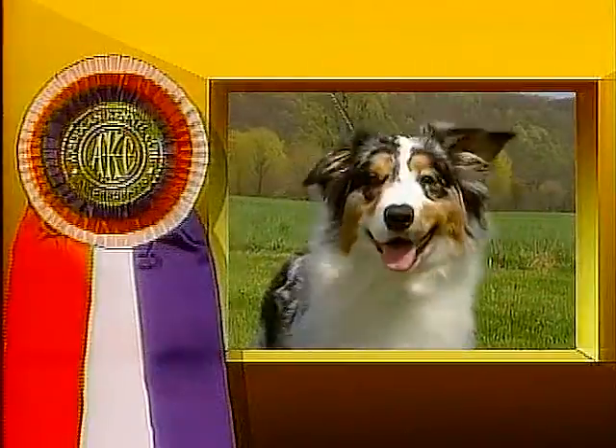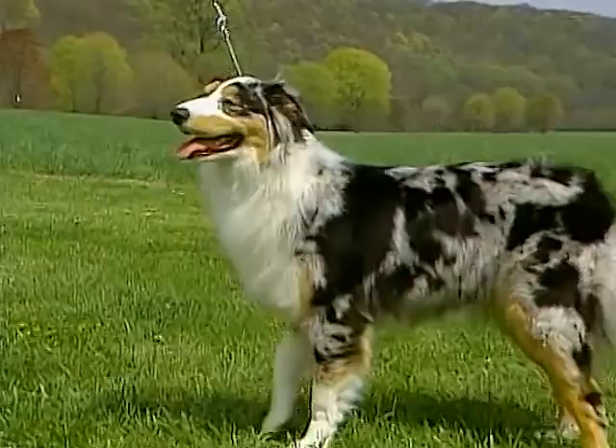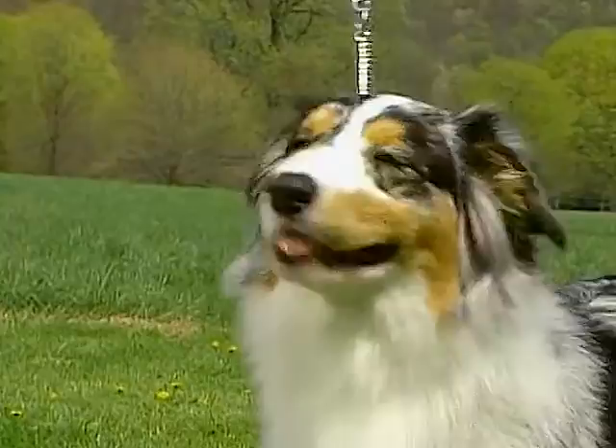It is believed that the Australian Shepherd originated in the Pyrenees Mountains between Spain and France. He was dubbed the Australian Shepherd when Basque shepherds from Australia saw the dog on a trip to the United States in the early 1800s. Their admiration for this dog earned him his name.